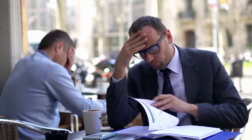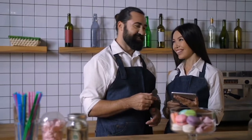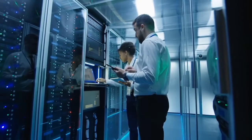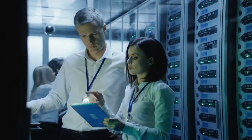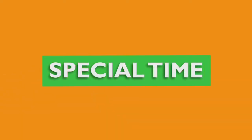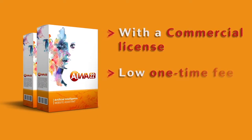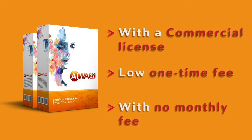Other similar website and mobile app builders cost over $480 annually, and you keep paying them forever — and they don't even have half the features of AWA22. While AWA22 will soon start charging a monthly fee to cover server and maintenance costs, for a special time we are opening up limited copies of AWA22 with a commercial license for a ridiculously low one-time fee with no monthly fee at all.